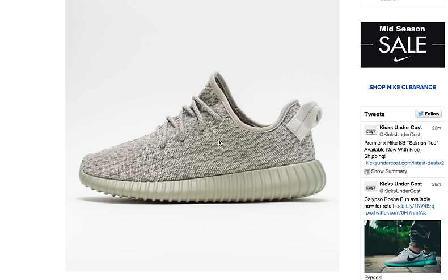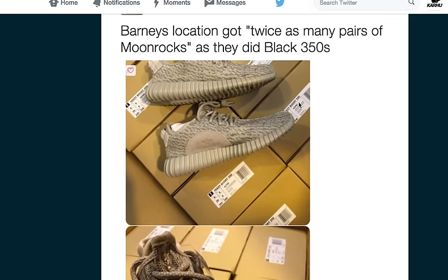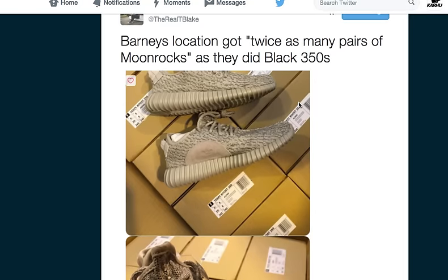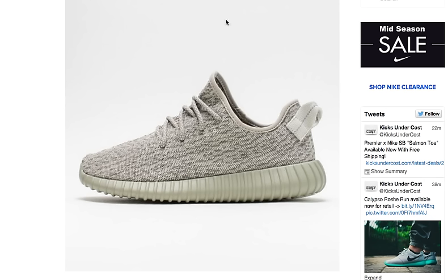Right now we're looking at official photos of the Moonrocks — in my opinion they don't quite look like this in person. I'll show you a photo really quick. This is from Barneys Stock, and you'll notice here that they got twice as many pairs of Moonrocks as they did Black 350's, so everyone's asking: does that mean it's a general release? No, it doesn't mean that.